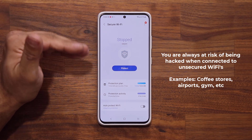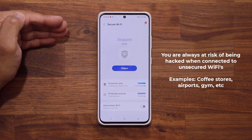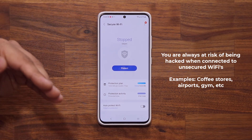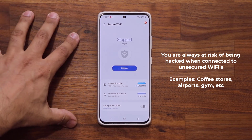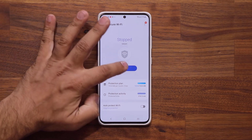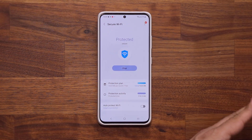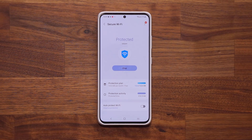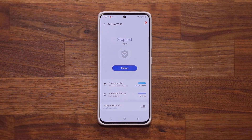I don't need protection at my home Wi-Fi, at a friend's house, or maybe at work. But if I'm at the airport, a random coffee shop, a hospital, or anywhere using public Wi-Fi, you want to make sure you enable this and protect yourself every time you're about to do something important — like logging into your bank account to check your balance.